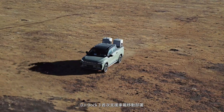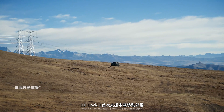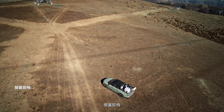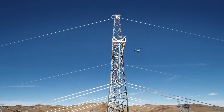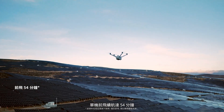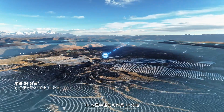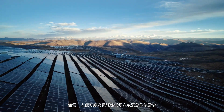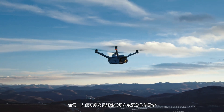DJI Dock 3 is the first DJI Dock that supports vehicle-mounted deployment. With dual docks on one vehicle, the drones are ready to take off as soon as the covers are open. A single drone can fly forward for 54 minutes or operate for 18 minutes within a 10-kilometer radius, so one person can handle long distance, low frequency, or emergent operations.